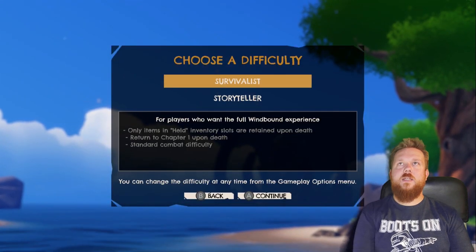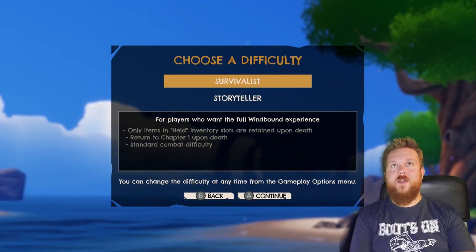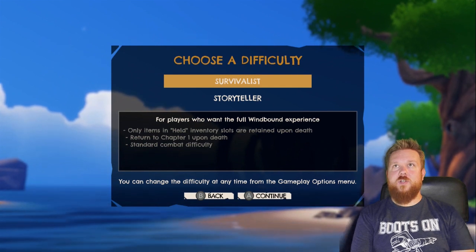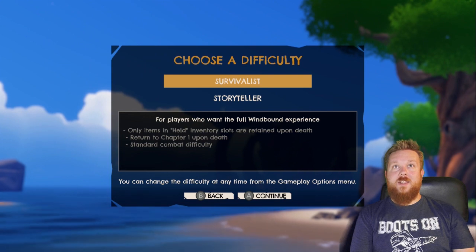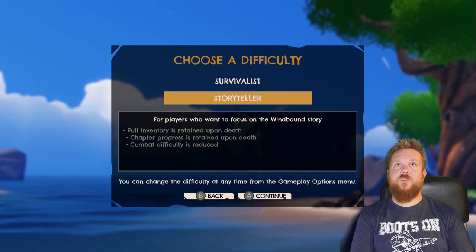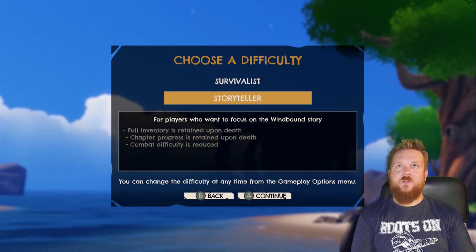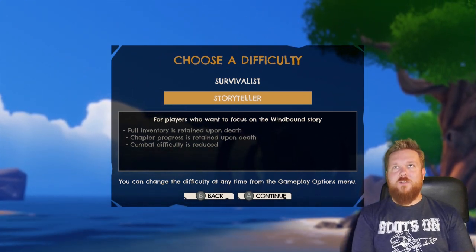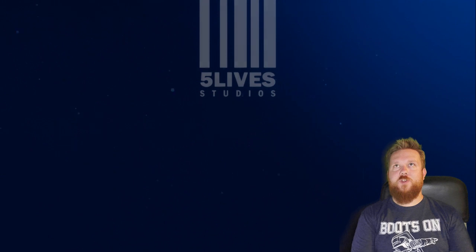We've got three survival slots: Survivalist and Storyteller. Survivalist is for players who want the full Windbound experience — only items in held inventory slots are retained upon death, you return to chapter one upon death, and it's standard combat difficulty. Storyteller is for players who want to focus on the story — full inventory retained, chapter progress retained, and reduced combat difficulty. I'm big on story, but Survivalist seems like the full experience. We're going with Survivalist. There are three save slots so you can try both.